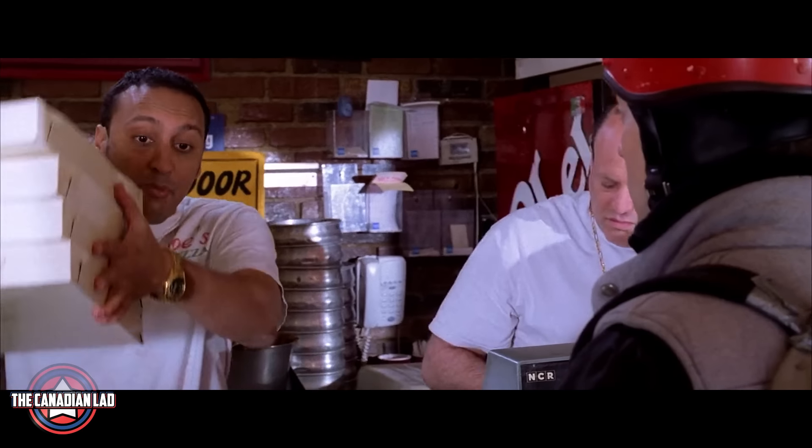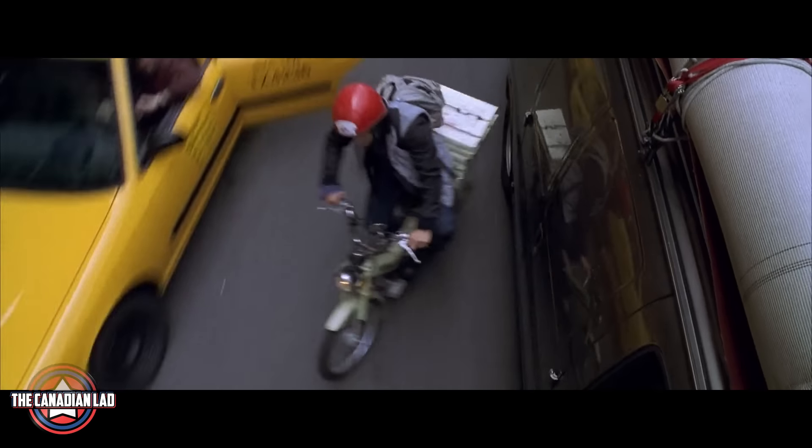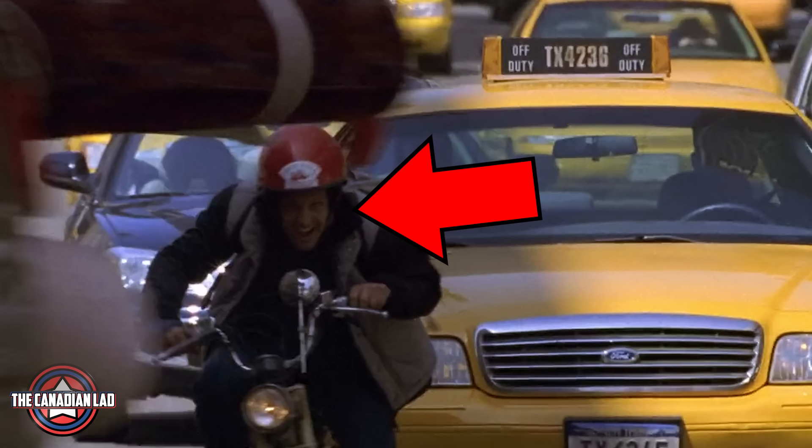Number 2. At the beginning of the film when Peter had to make a pizza delivery in 7 minutes, he hits a car. But because I watched it in slow motion, I could easily see the face of the stunt double who was actually riding the bike. Here's how it looks at regular speed.